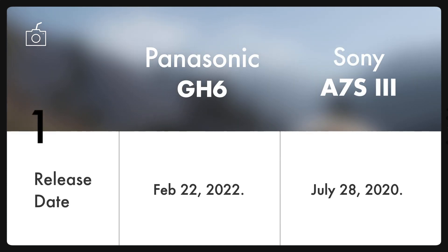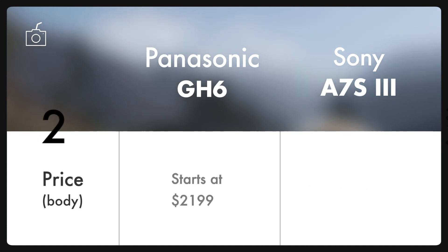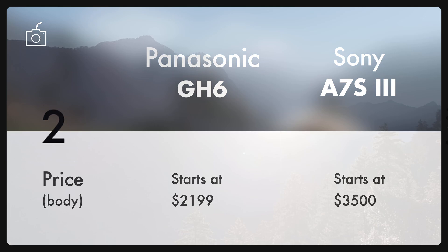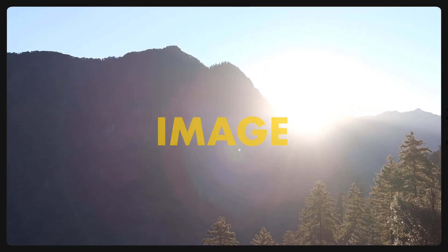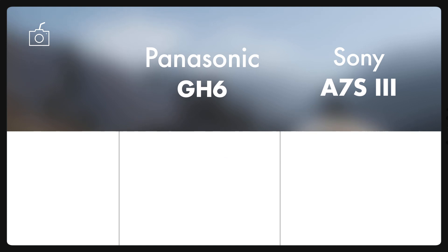The new hybrid camera Panasonic Lumix GH6 was finally unveiled on 22nd Feb, 19 months after the release of much-liked Sony A7S III. And it is priced at approximately $2200, $1300 less than the Sony A7S III. Big difference here. Is it really worth spending those extra bucks on A7S III? Let's look at all the important specs and find out.